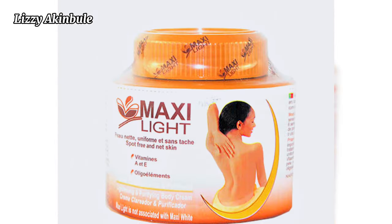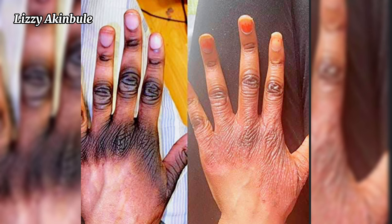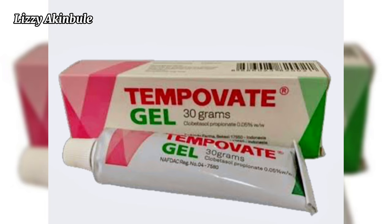Maxi Light cream is a bleaching cream. It can cause dark knuckles, irritation, and eczema. It darkens the skin immediately after you stop using it, and it causes terrible dark knuckles.